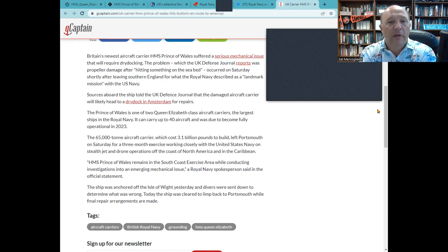There can be mechanical failures that cause propellers to overheat and warp. The story continues, saying sources aboard the ship told the UK Defense Journal that the damaged carrier will likely head to a dry dock in Amsterdam, Netherlands for repairs. That's fairly substantial because there are only so many dry docks that can accommodate a ship of this size. Amsterdam is close by, right across the English Channel. It's interesting to note there appear to be no dry docks available in Great Britain for this vessel. For a 65,000-ton vessel, a dry dock could be occupied by another ship, and the question is how fast they can get turnaround.